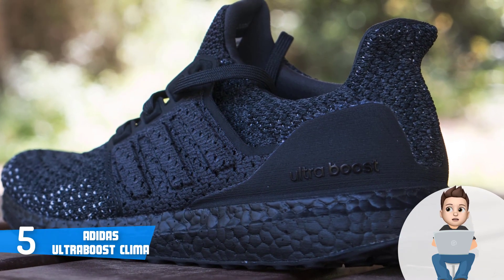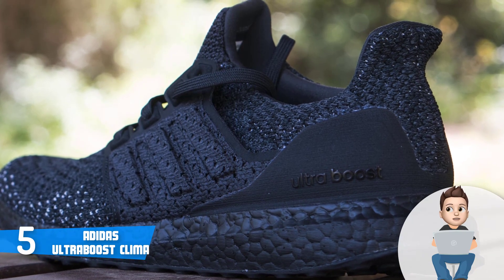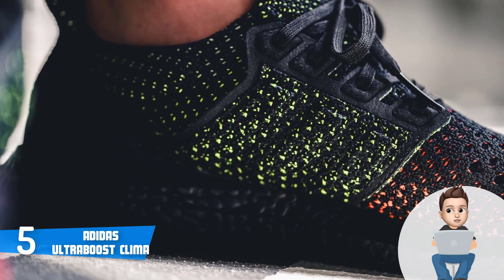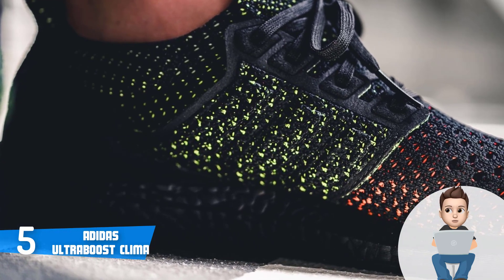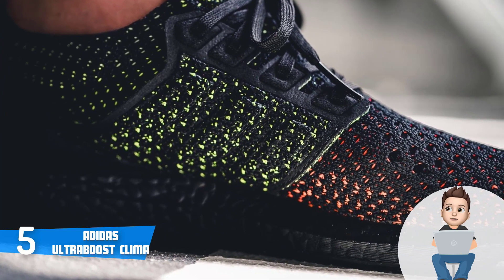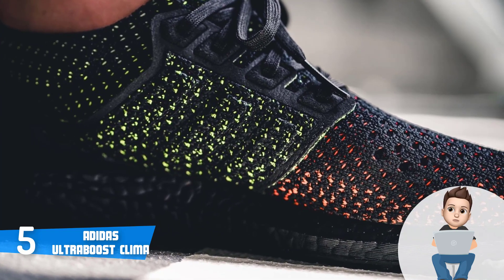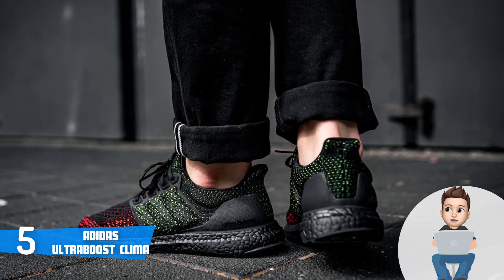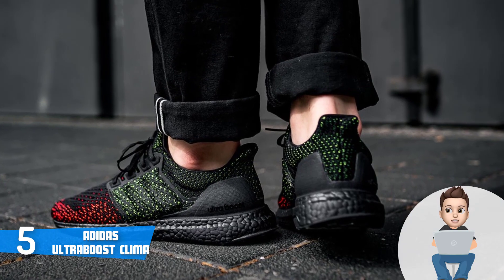In terms of usability, they suit you best during the summer because they are light and have big perforations all over them. I'd advise you not to use them while it is raining or in any harsh weather conditions. Some users have reported that they can get dirty really quick, so you shouldn't run on surfaces that have mud or dirt.